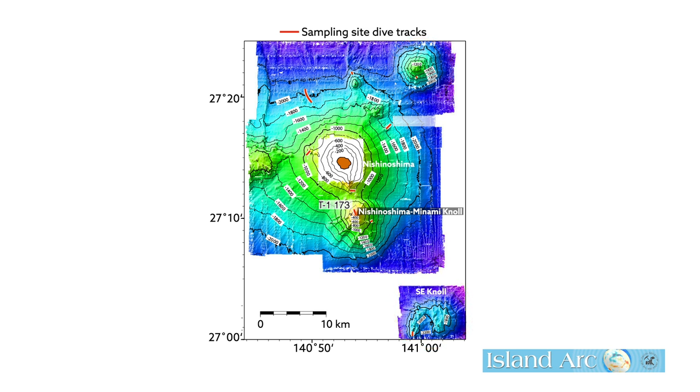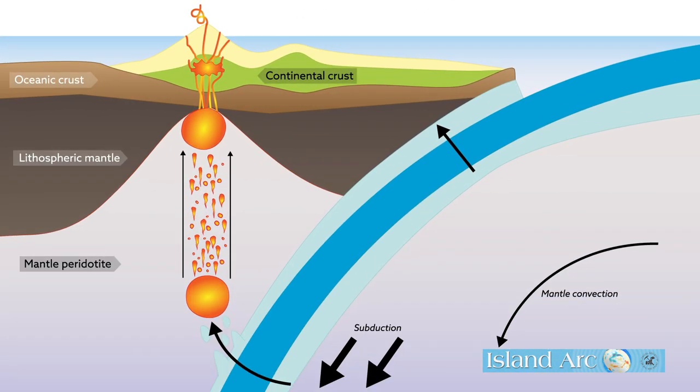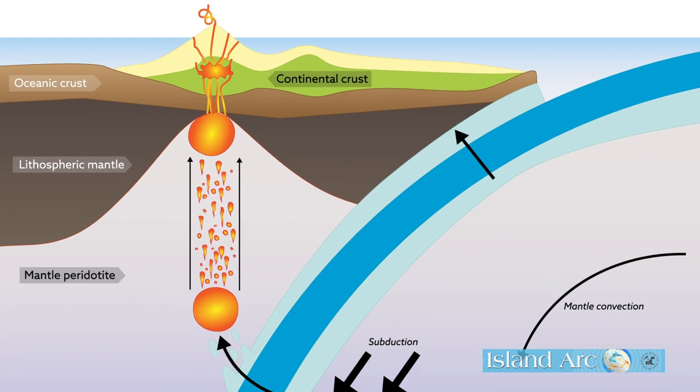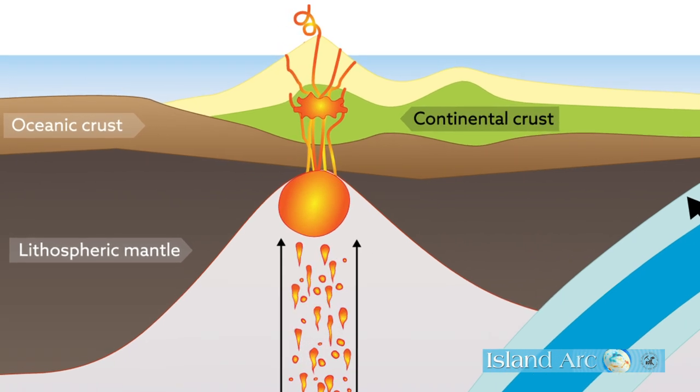So what's the difference about Nishinoshima? It turns out that the lithosphere under Nishinoshima is currently quite thin — so thin, in fact, that it's basically sitting right atop Earth's mantle. This placement suggests that the primary andesitic magma of Nishinoshima is derived from the shallow melting of the mantle itself.